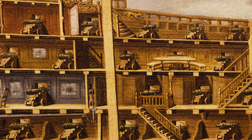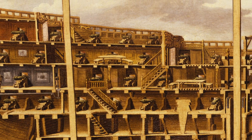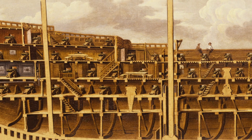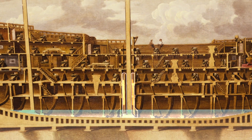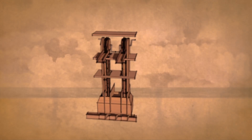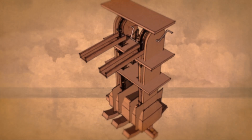A ship at sea naturally takes on water in small quantities through leaky joints, bad weather and all kinds of other ingress. Accidents or damage in battle can cause significant flooding in a ship and water has to be removed quickly. This vessel is equipped with a chain pump draining from the bilge, which was capable of discharging up to a ton of water a minute.